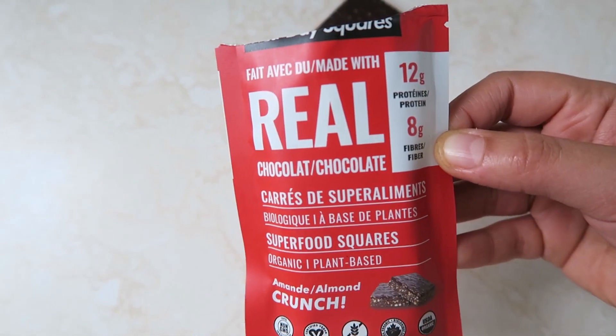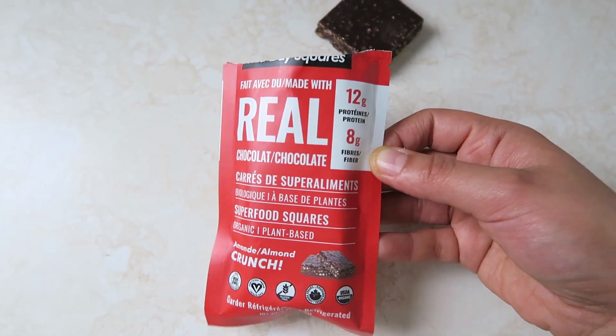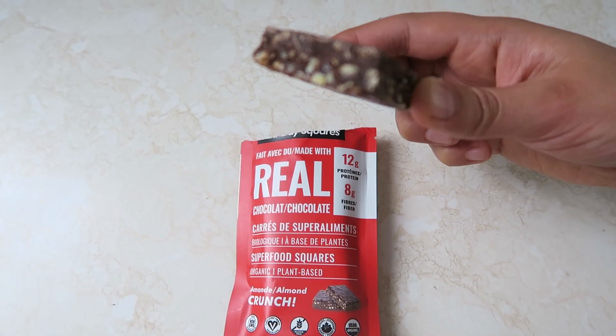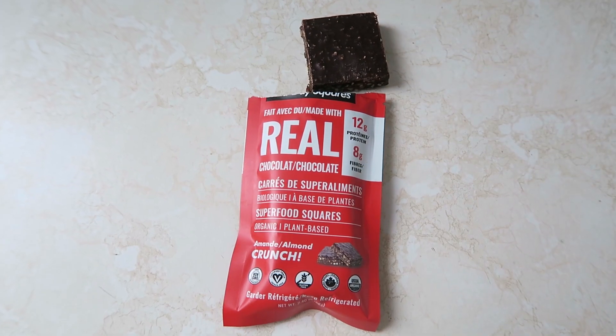For a snack I'm having these amazing Midday Squares bars. The ingredients are so clean and they're so good. This is my favorite one — the almond crunch. It's made with really natural ingredients and tastes so good.